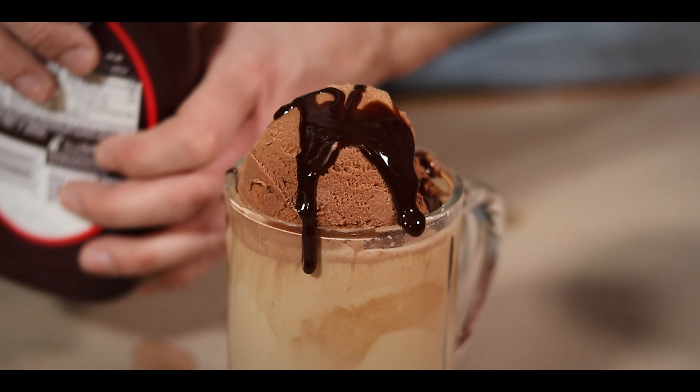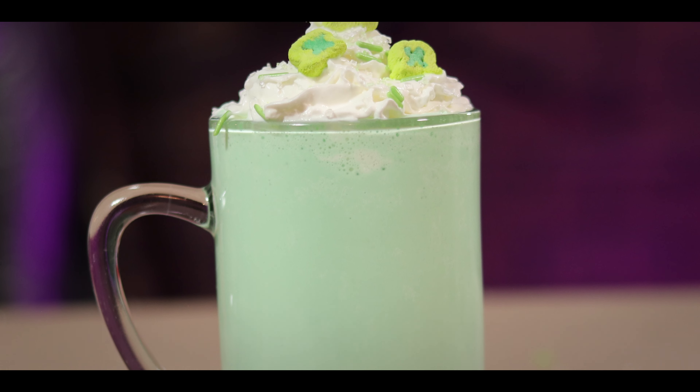On today's episode, I go through my top five favorite St. Patrick's Day drinks. Stay tuned.